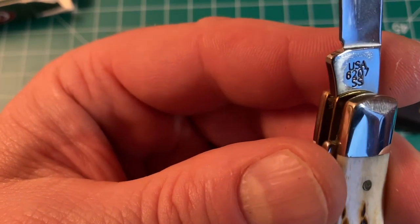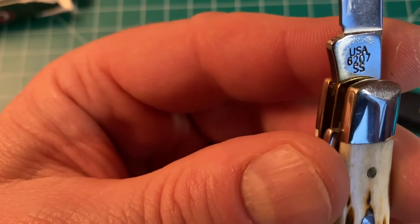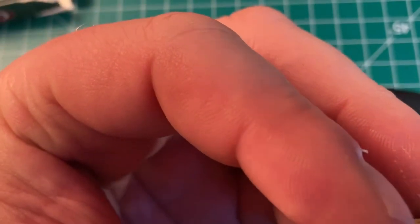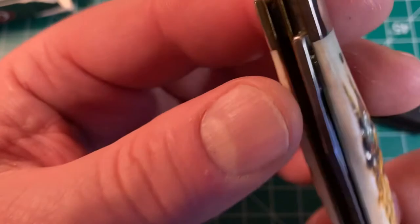The first number is the handle material, the second number is the number of blades, and the last two are the model number. I did find that out when I was working on that folding hunter.